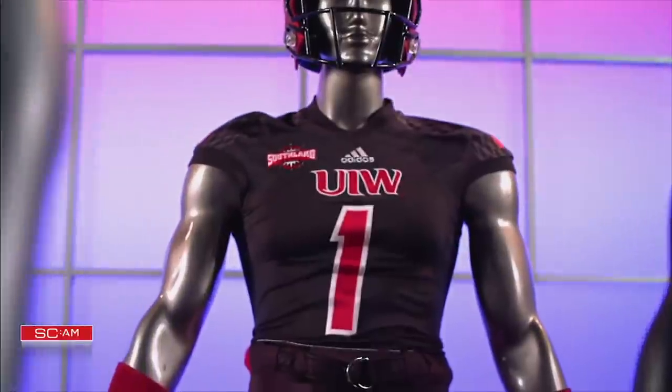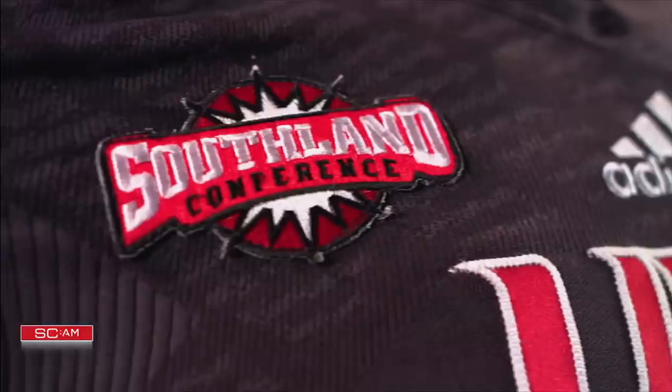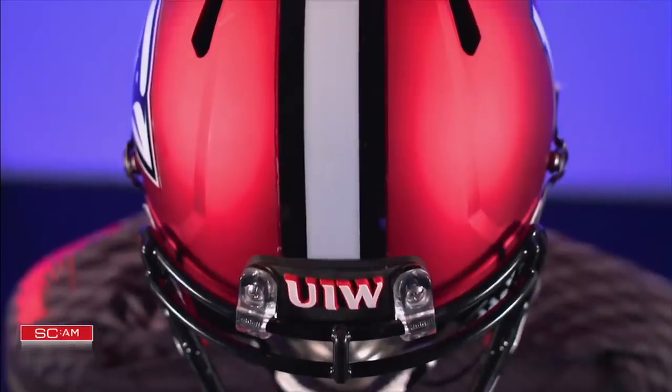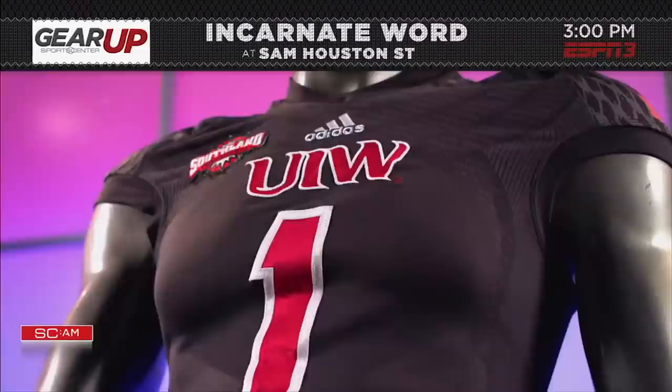From fighter planes to stealth mode for Incarnate Word — the all-black uniforms signify their stealth mode team mantra, while the red helmet features a single bird head and center stripe, paying tribute to late Saints owner and school donor Tom Benson.